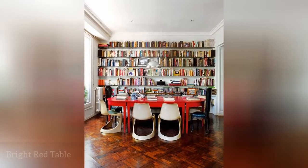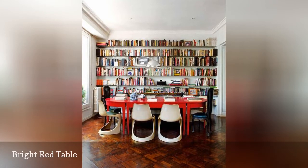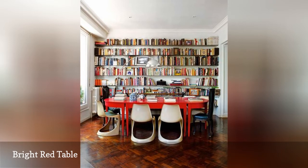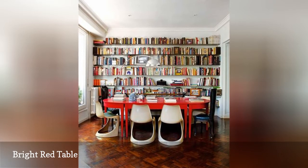Whether it's your book club or a business meeting, a long table in a home library or study is unlikely to go unused. In this space, a bright lacquered red table provides plenty of space for a group study session or an epic all-nighter.